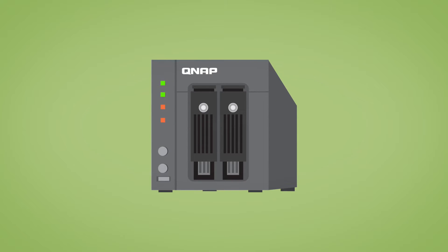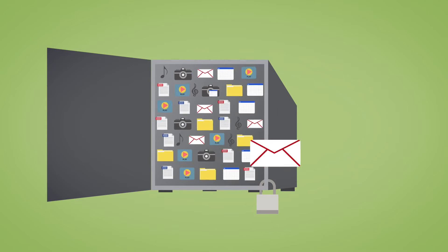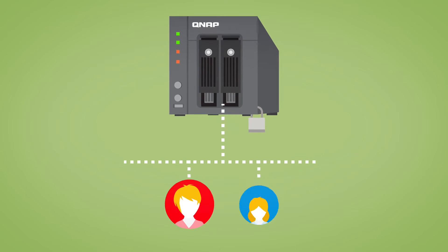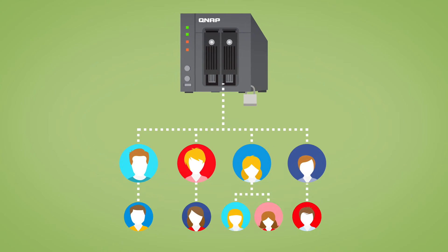Use your NAS to centralize all of your photos, music and movies in one secured place on your home network. Grant access to family members so they can enjoy the files remotely, or send direct monitored links for individual files to friends.